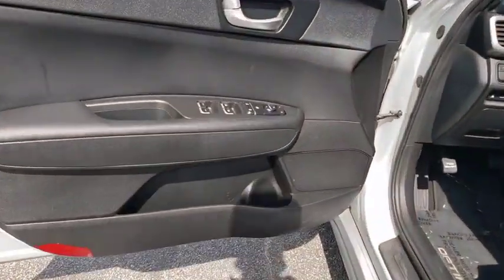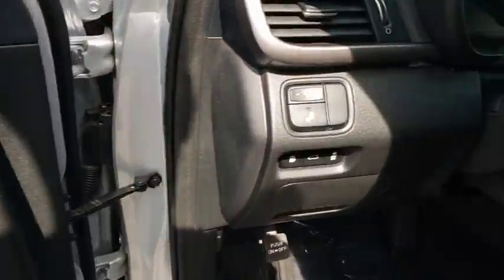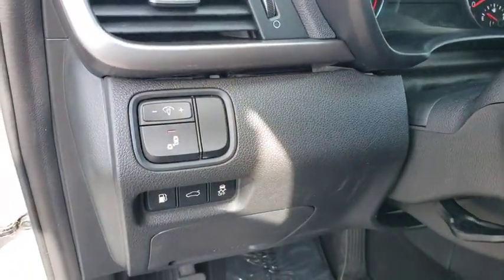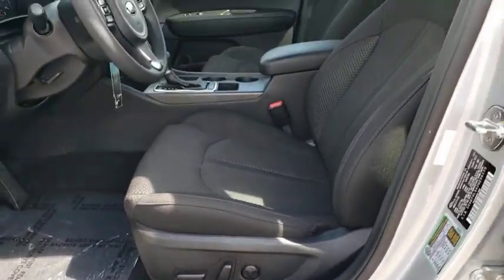Four-wheel disc brakes, aluminum wheels, cruise control, AM-FM stereo radio, rear defrost, front-wheel drive, MP3 player, bucket seats, trip computer, power windows. This vehicle is Carfax certified one owner and qualifies for Carfax buyback guarantee.